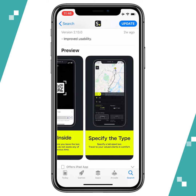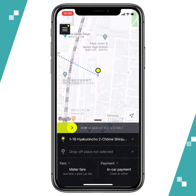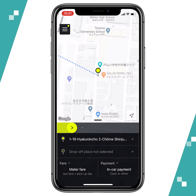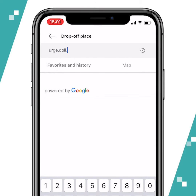Let me show you how you can use it. When you open the app, it'll ask you to confirm your pickup location. So once you move the pin around to confirm your pickup location, it'll ask you to enter your 3-word address on the drop-off place. So in my case, it'll be Urge, Doll, Poems.